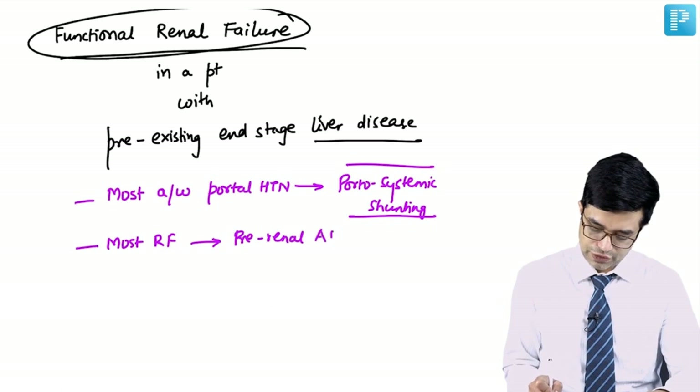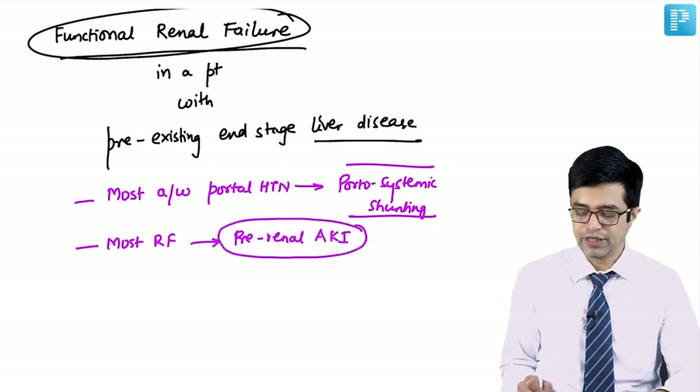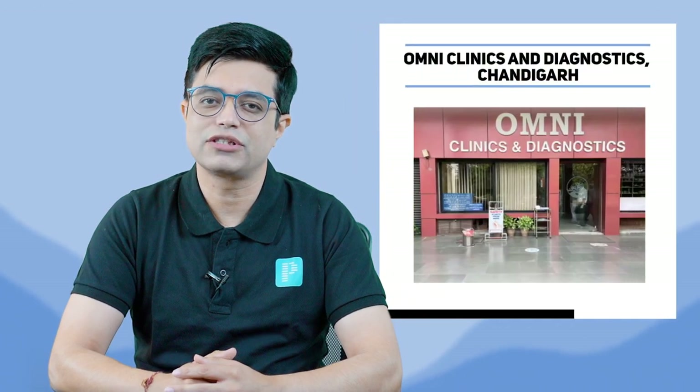Hi everyone, I'm Dr. Sandeep Sharma. I've done my MBBS from IGMC Shimla and my MD Pediatrics from PGI Chandigarh. I have been an ex-top ranker myself and for the last 10 years I have been training students for various competitive exams related to pediatrics. I'm also a practicing pediatrician at Omni Clinics and Diagnostics Chandigarh.